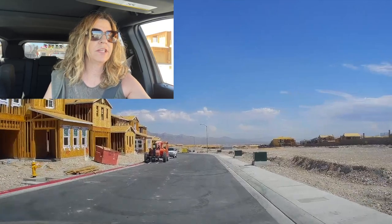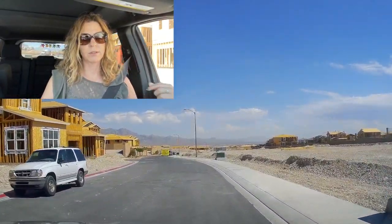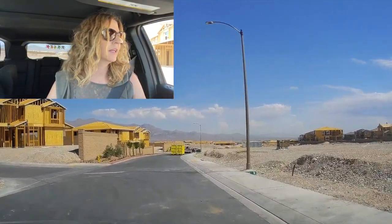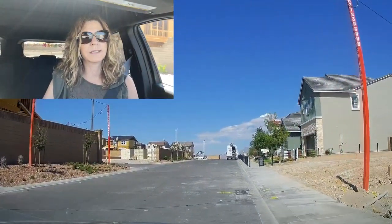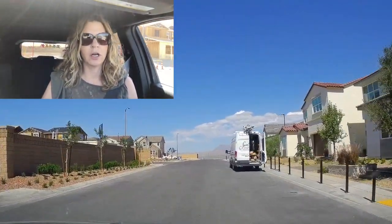By the time you watch this video, I don't know what type of incentives Toll Brothers will be offering — so I'm not going to go over what they are offering now. Basically these builders are offering incentives on all the quick move-in homes, all the standing inventory homes, and not on the dirt lots.